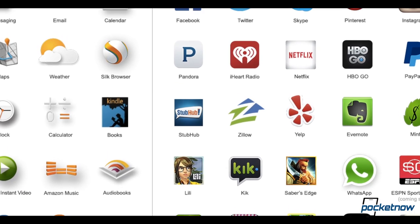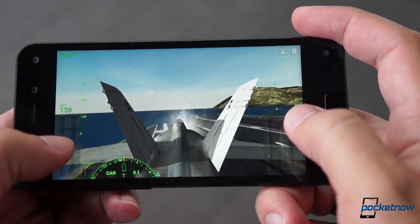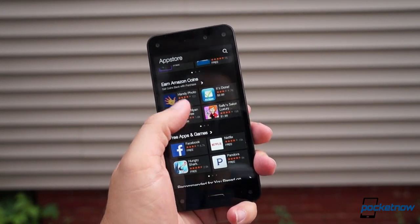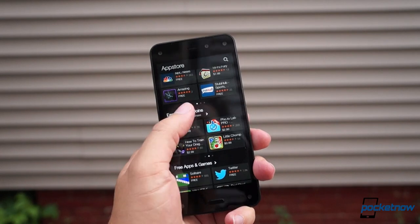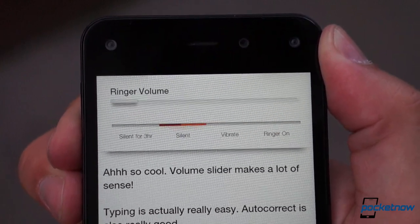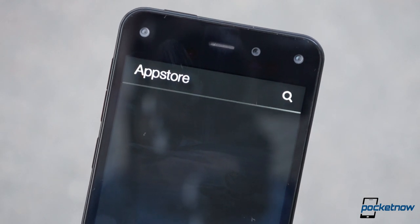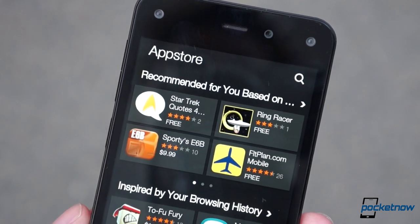Speaking of the App Store, it'll impress you at first with popular titles, and there are even some cool games here that take advantage of the Fire's dynamic perspective. But dig much deeper than that, and you're reminded that this isn't the Google Play Store. Gmail, Google Maps, Hangouts — nowhere to be found in Amazon's marketplace. If you're not too reliant on Google's ecosystem, then the Fire Phone will probably feel a lot like Windows Phone, in the sense that its stock apps are well-designed, responsive, and attractive. But the fact that many mobile sites identify the Fire Phone as an Android device and prompt you to download an app that doesn't exist is galling, and only serves to remind you of the limited catalog you're forced to deal with if you don't want to sideload apps.